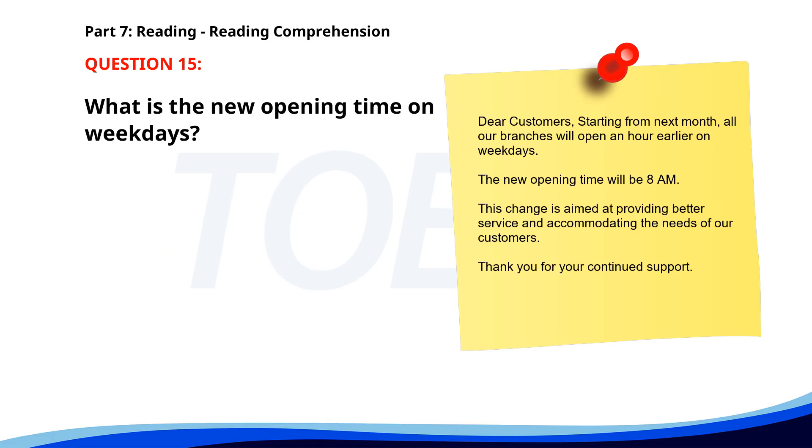Number 15. 'Dear Customers, Starting from next month, all our branches will open an hour earlier on weekdays. The new opening time will be 8 a.m. This change is aimed at providing better service and accommodating the needs of our customers. Thank you for your continued support.' What is the new opening time on weekdays? A. 8 a.m. B. 9 a.m. C. 7 a.m. The correct answer is A: 8 a.m.